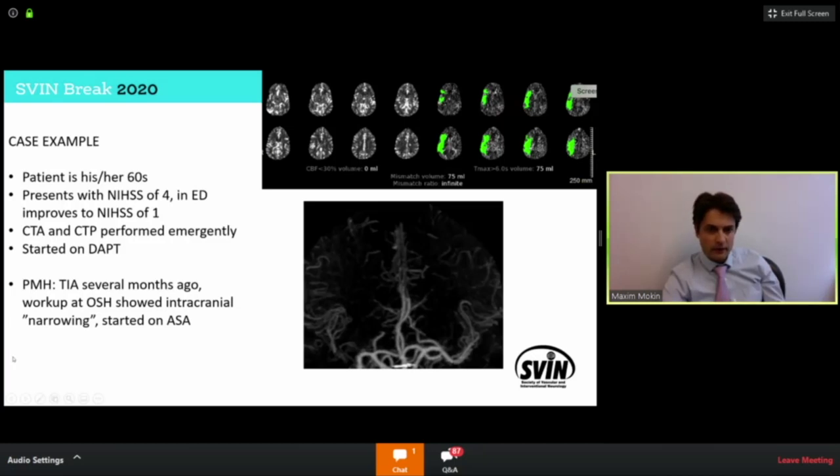A typical patient in their 60s comes in with mild stroke symptoms that improve upon arrival to the emergency department. The patient gets an emergent CTA and CT perfusion, and we see a dropout on the CTA of the head where the right MCA is supposed to be. We can't really tell if this vessel is completely occluded or highly stenotic with a flow-limiting pseudo-occlusion, with a perfusion deficit showing more of a watershed type of perfusion deficit.